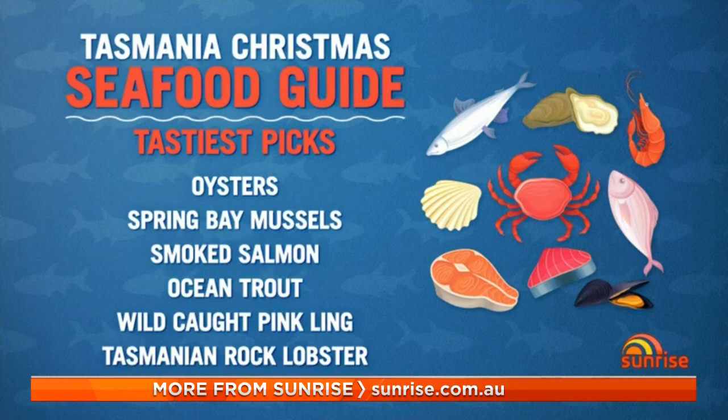Do you recommend buying now and freezing, or should we wait closer to Christmas Day? It's up to individuals obviously, but as long as it's Aussie, sometimes frozen seafood can take the pressure off the last-minute rush and it can be just as great to eat, so just make sure you get Aussie seafood. Alright, Jane Lovell, thank you.